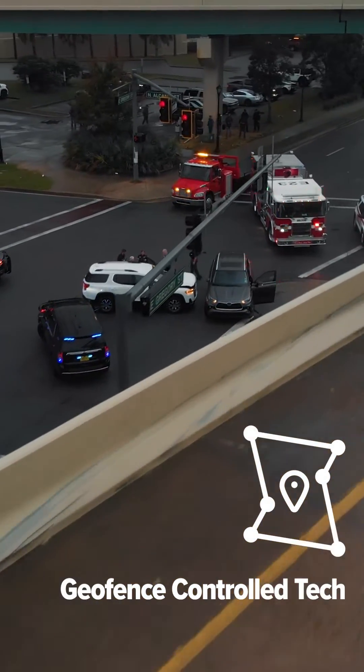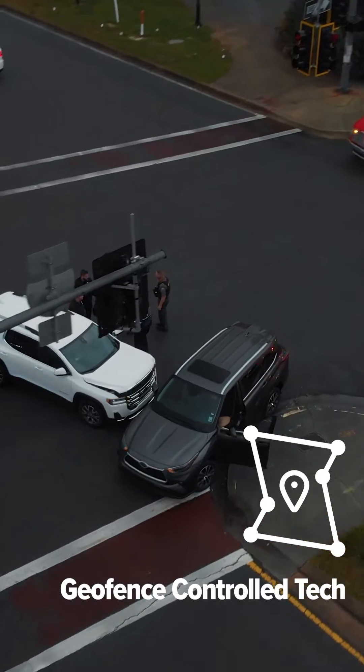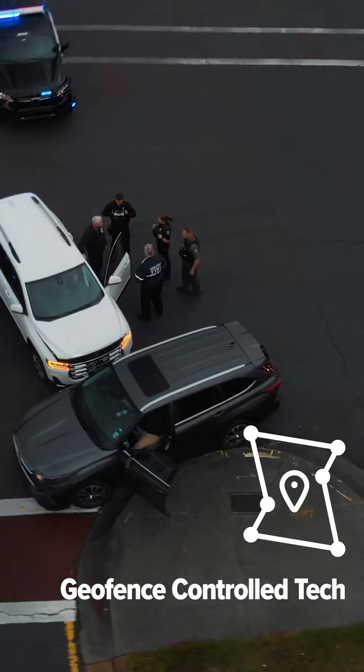Geofence control techs — my favorite feature — it's the ability for us to make a core system work differently inside versus outside of a geofence.